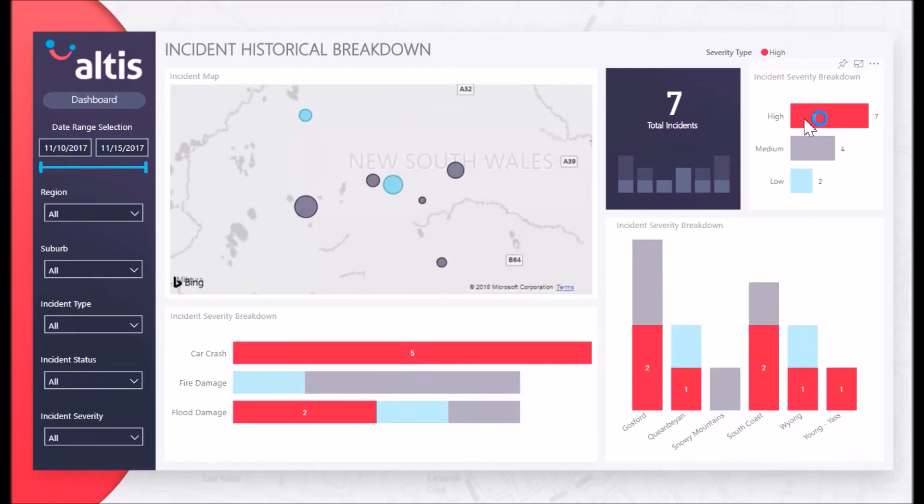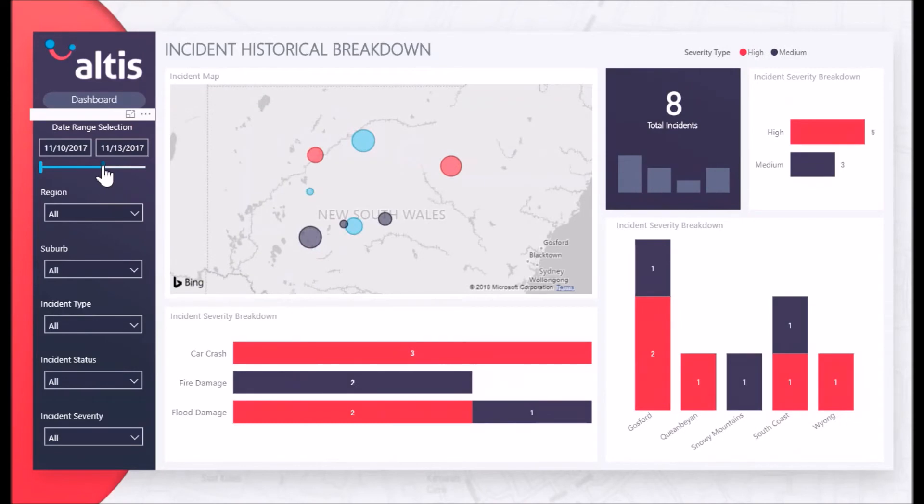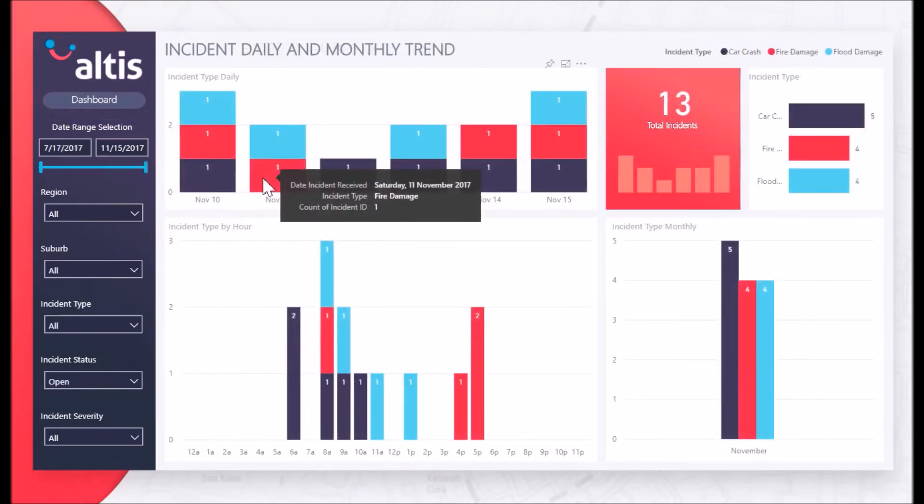We can gain a historical insight into the count of each incident by type and severity. By interacting with the filters, a user can filter by incident status, type, severity, suburb, location and date. An organization may use this to identify trends.